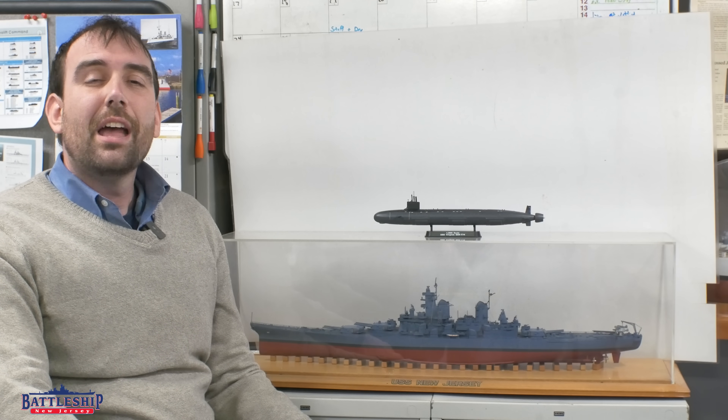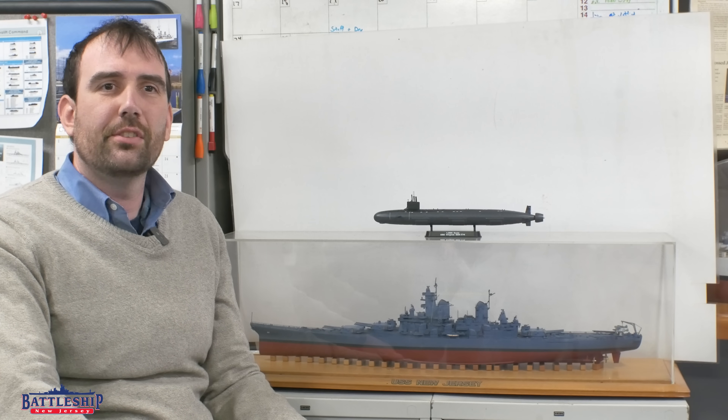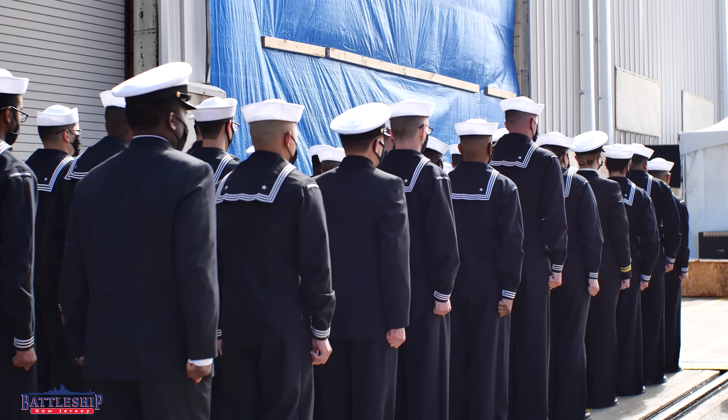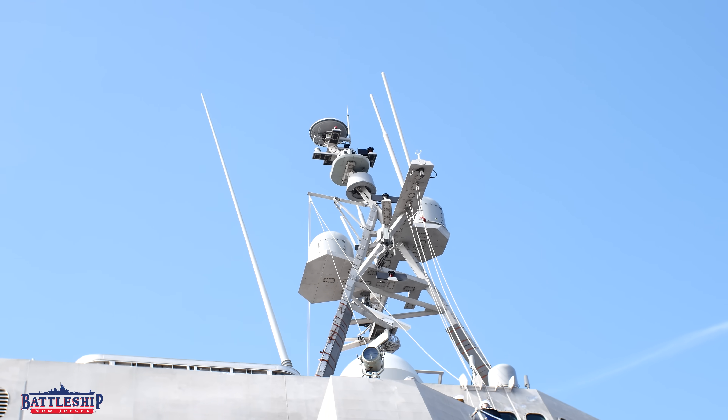So those were some fun numbers. Have you ever gotten to see a ship commissioned? Let us know in the comments section below which ones you've been to. I've been to the commissioning of USS Sterrett, an Arleigh Burke Destroyer, and USS Savannah, an Independence-class littoral combat ship. Let us know which ones you've visited.